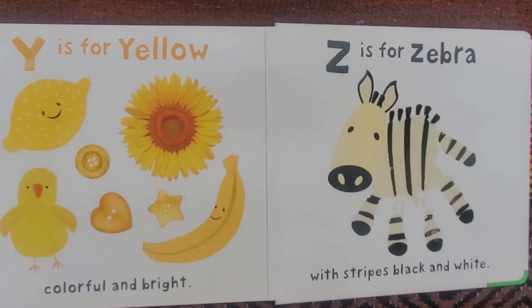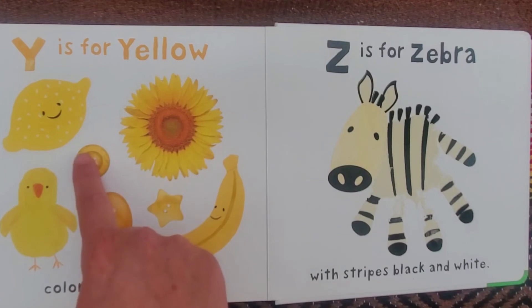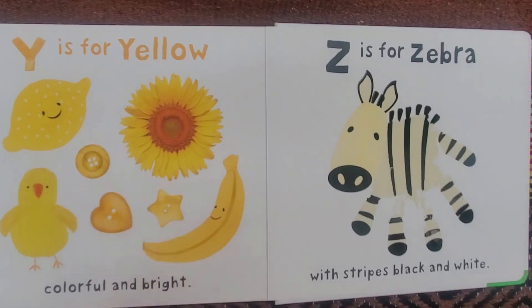Look at all the yellow stuff. There's a lemon, a sunflower, some buttons, a chick, and a banana.